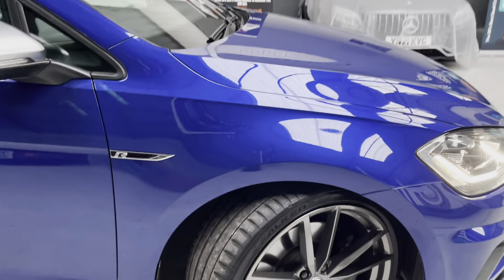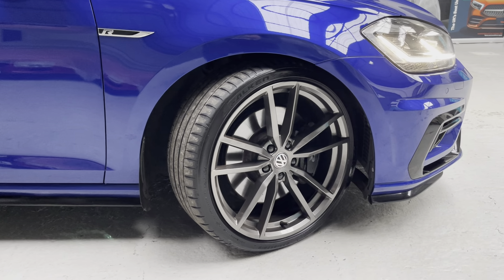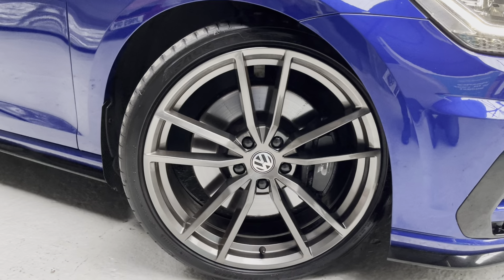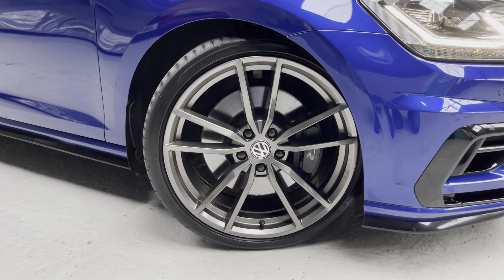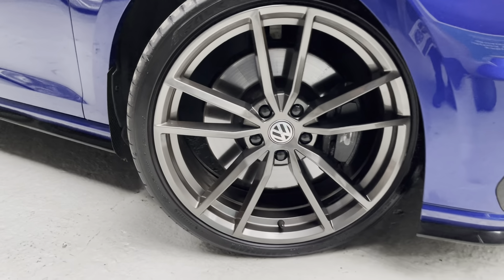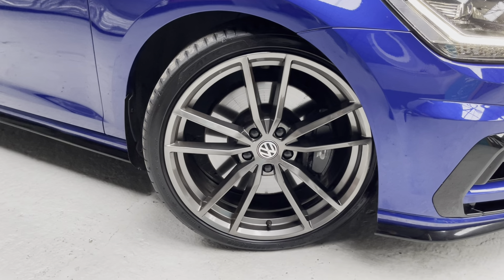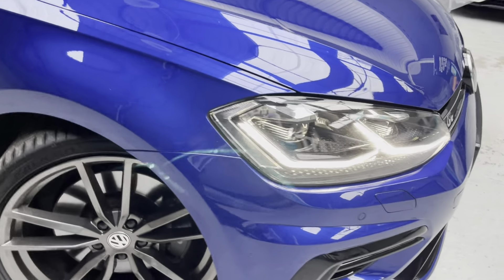Starting on the driver's side front wing — we've got matching tyres all around with these fabulous 19-inch Pretoria alloy wheels in titanium grey. We've further enhanced the look by putting black centre caps over the wheel nuts. There is a tiny little chip on one wheel which I do have touch-up paint for, so that'll just get a dab to take your eye away from it.